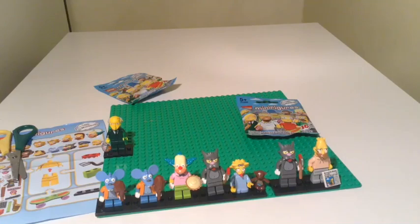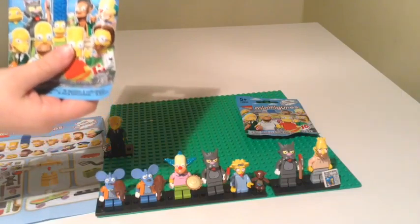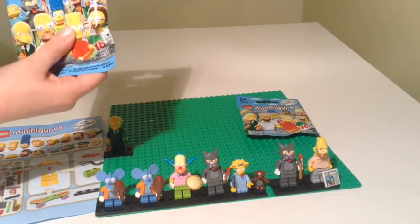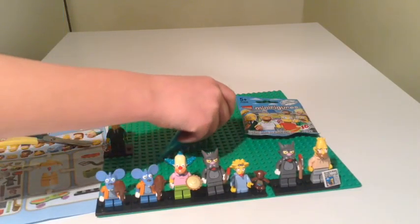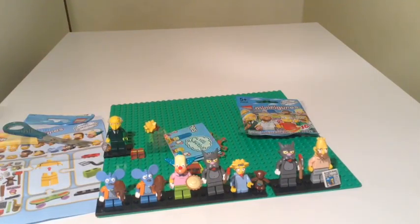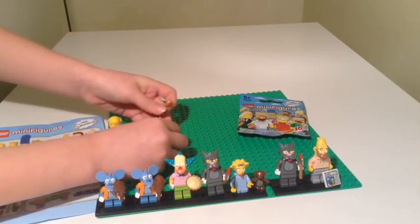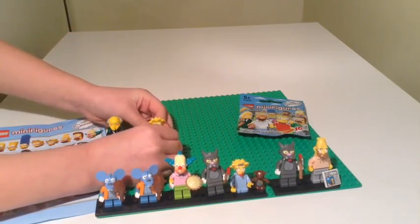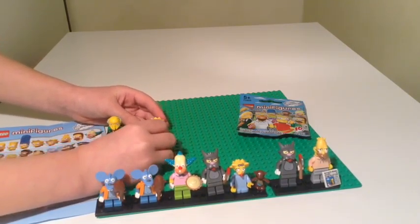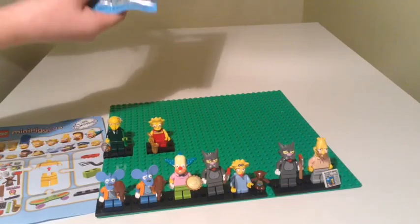Okay we're down to our last two. Still hoping for a Chief Wiggum or a Nelson — those are the two we still need. I'm not holding much hope to be honest. We've got a Lisa! Again Maggie and Lisa — always nice to think of reselling. Poppy struggled to put the skirt on so we had to re-edit the video. And Lisa, just like Maggie — brilliant moulding of the head, lovely orange dress and her saxophone that we don't see so often in the shows anymore.